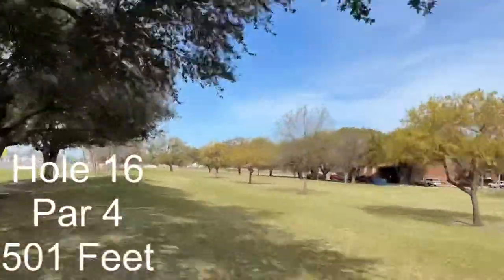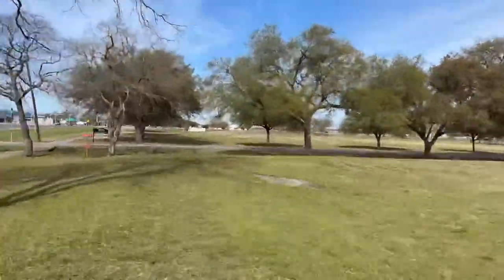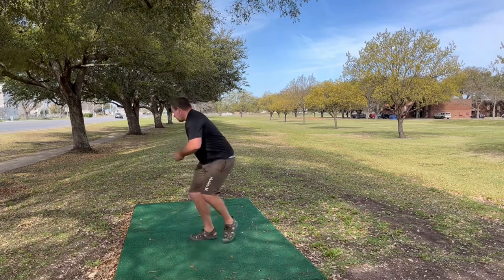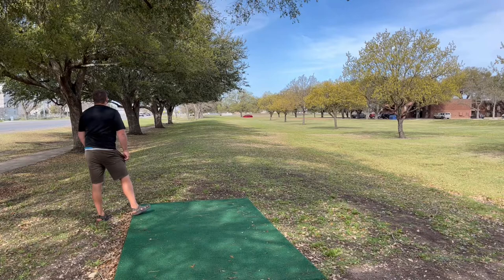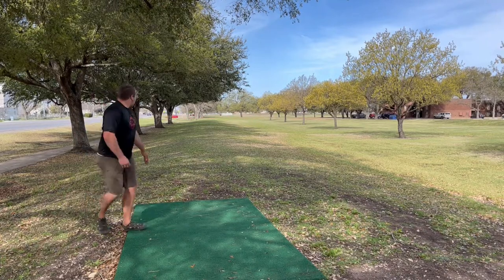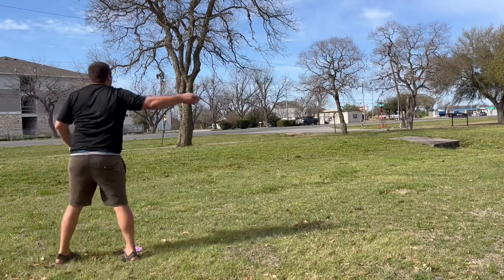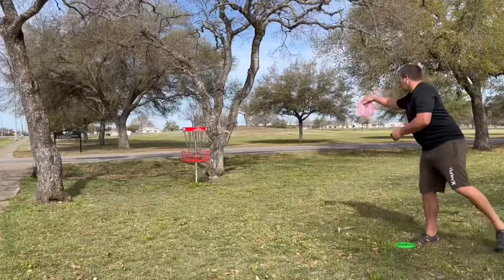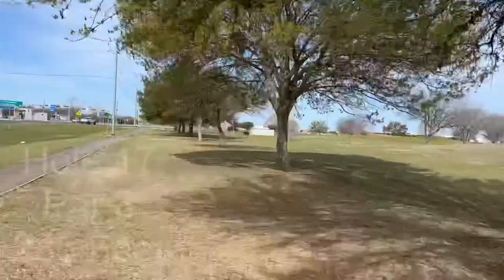The first par 4 — pretty low ceiling at first, but wide open on the right. A little over 500 feet. Going to be throwing my straight-flying Octane, and was able to keep it low and had a great drive. Very happy with that — probably just a little over 400-foot drive there. My layup wasn't the greatest, definitely could have got closer, but was able to sink the putt for a birdie.